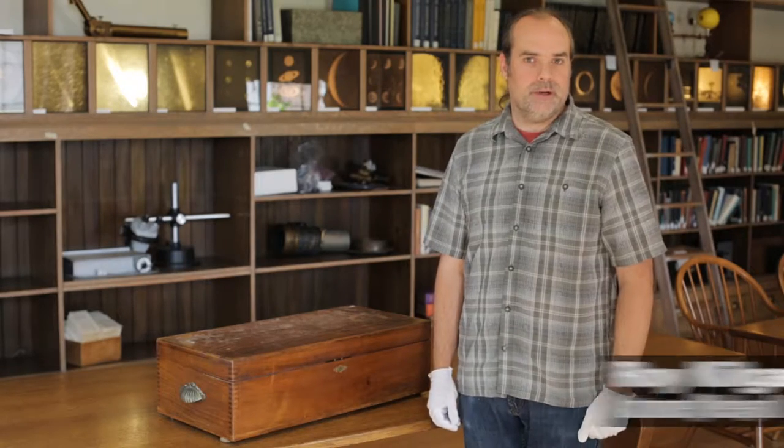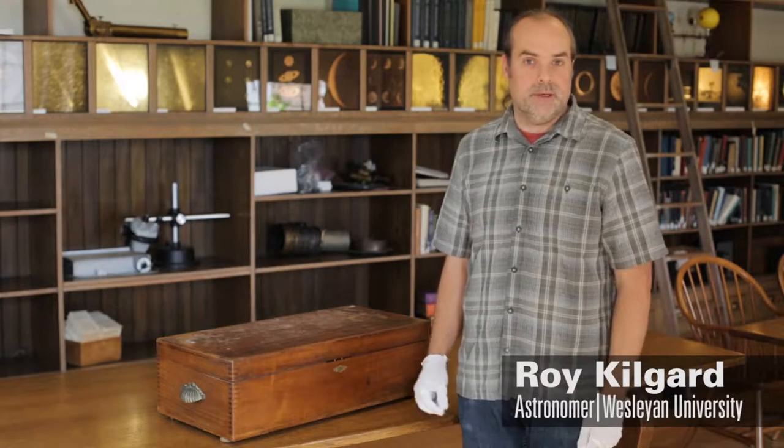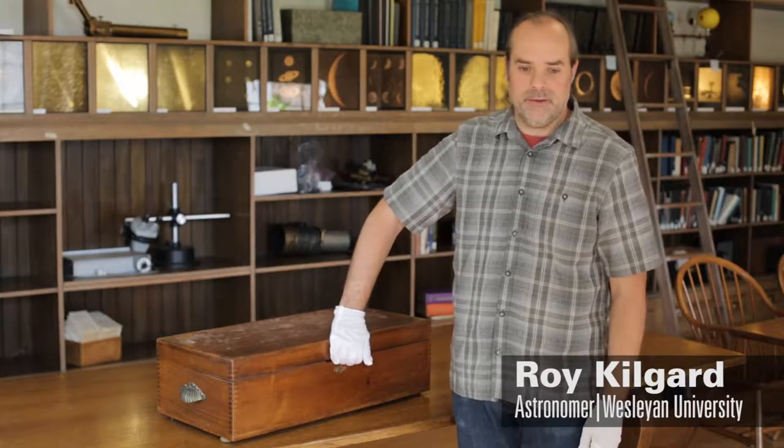Hi, I'm Roy Kilgard, and I'm an astronomer here at Wesleyan University, and today we're going to be demonstrating the Millionaire Mechanical Calculating Machine.